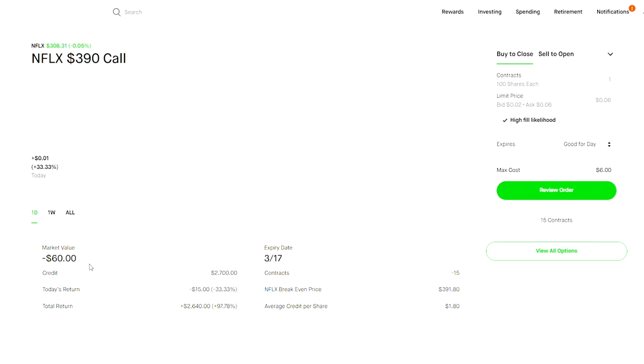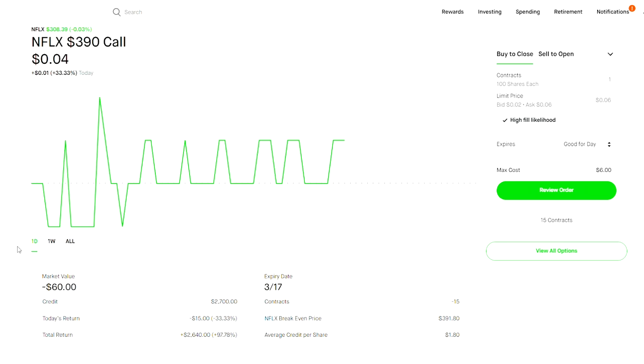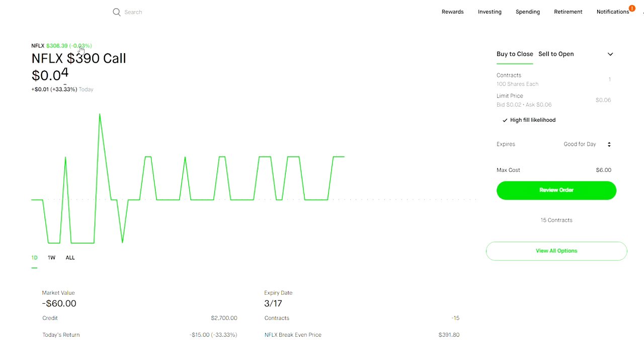If you open a position with a tiny delta — which means there's a small chance of the stock reaching that price — and you're selling the option, then you have a huge chance of winning. With a debit spread it's very different; you're usually paying money and betting on a direction.